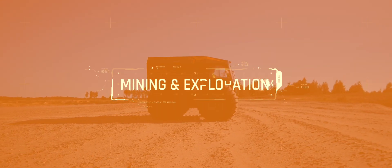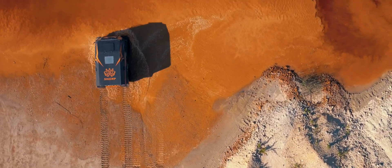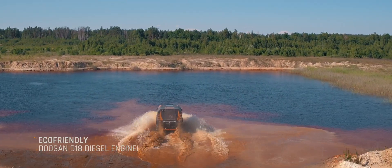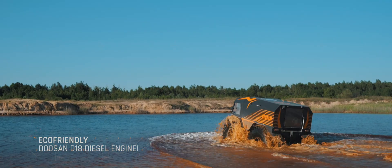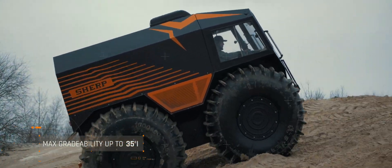SHERP's all-terrain capabilities are far ahead of all vehicles used in mining. No other vehicle will be able to reach places that SHERP can get through, like quarries, hills, or flooded mines.